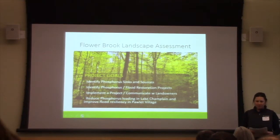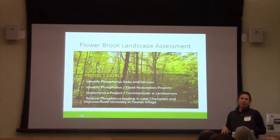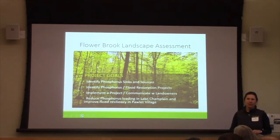Our main project goal was to look at our forested landscape, which was very steep up in the headwaters, and identify sources of phosphorus, then also identify places in the watershed that might be sinks for that phosphorus being generated. We wanted to identify specific restoration projects, both for water quality and because of the flood resilience issues.